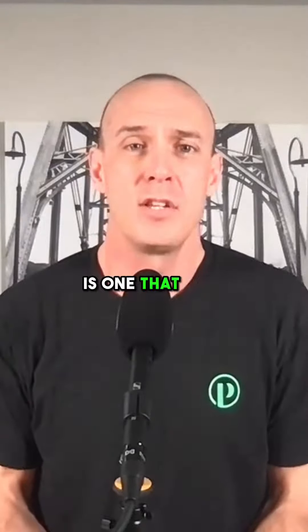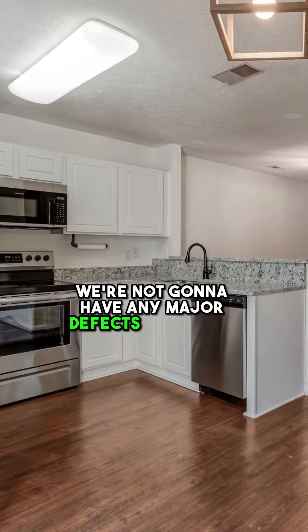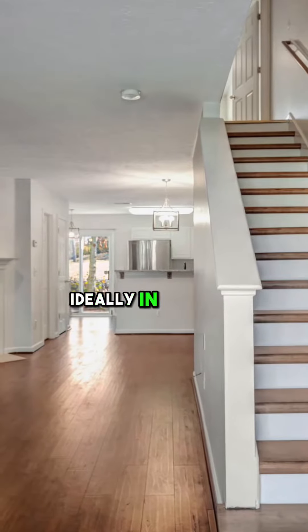So what is a turnkey property? For us, a turnkey property is one that you can walk into the home and realize we're not going to have any major defects or repairs, ideally, in the first three years.